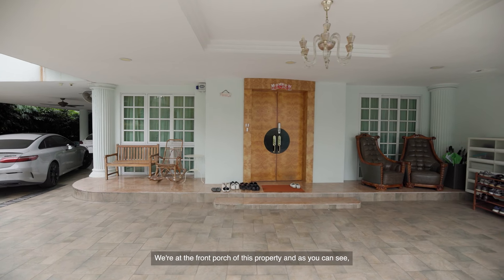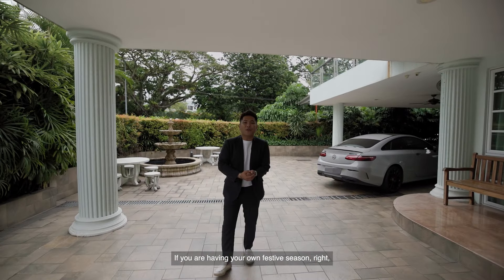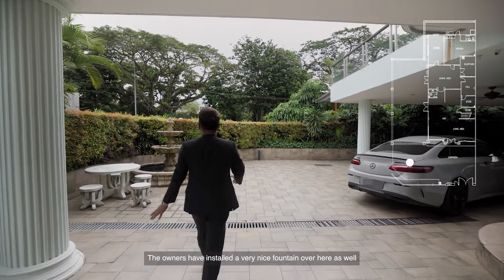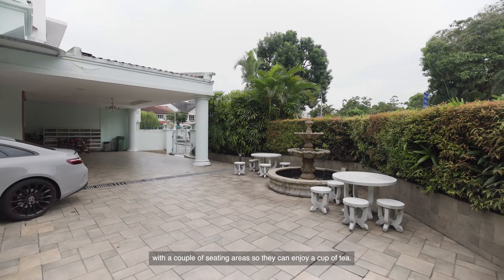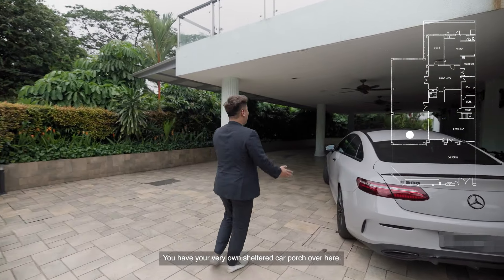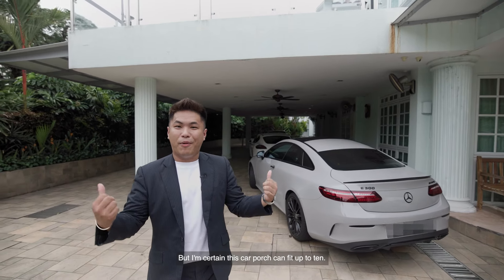We're at the front porch of this property, and many things happen here. If you are having a festive season and want to enjoy with friends or guests, you can host them all out here. The owners have installed a very nice fountain with a couple of sitting areas to enjoy a cup of tea. And to my left — this is every man's dream — your very own sheltered car porch. I'm certain this car porch can fit up to 10 cars.